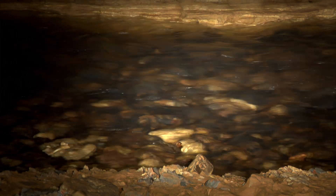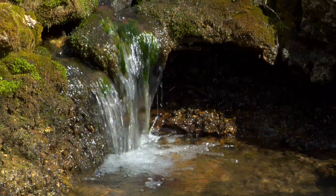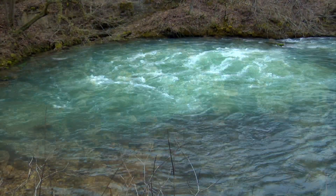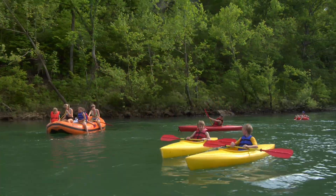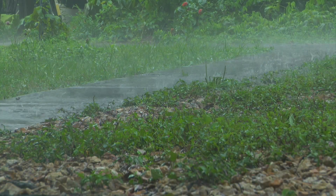Underground water supplies thousands of Ozark households with well water for drinking. It trickles and gushes out of hundreds of springs to feed clear rivers. And it provides enjoyment for countless visitors. The source of Ozark spring water is no longer mysterious.